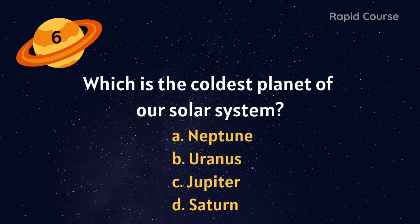Which is the smallest planet of our solar system? Mercury, Uranus, Saturn, or Mars? Mercury. Which is the coldest planet of our solar system? Neptune, Uranus, Jupiter, or Saturn? Uranus.